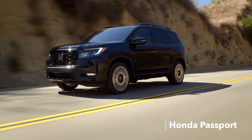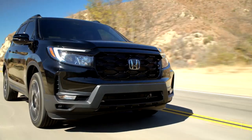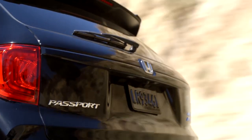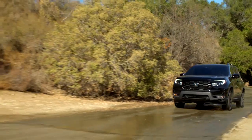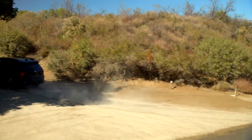The Honda Passport is a 5-seat crossover SUV that bridges the gap between the CR-V and the three-row Pilot in the Japanese automaker's lineup. Competitors include the Ford Edge, Jeep Grand Cherokee, Subaru Outback, and Hyundai Santa Fe.